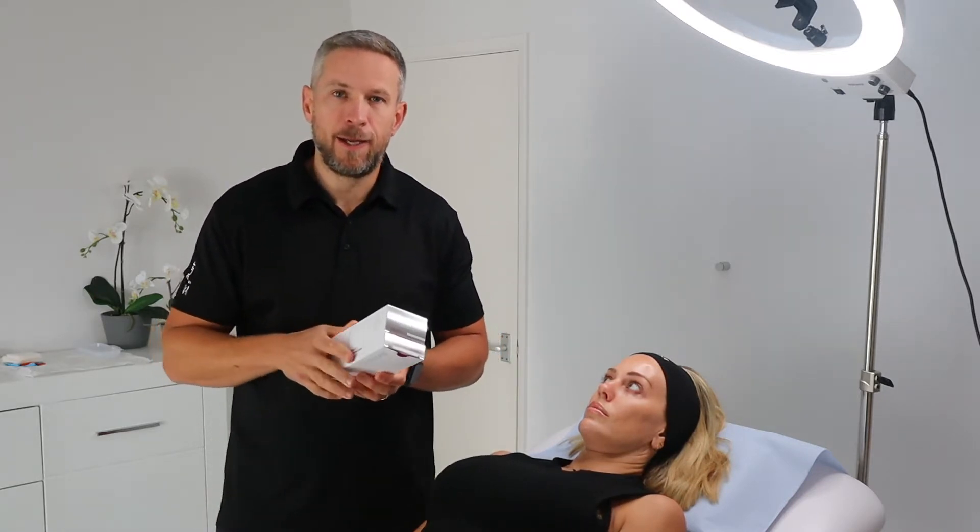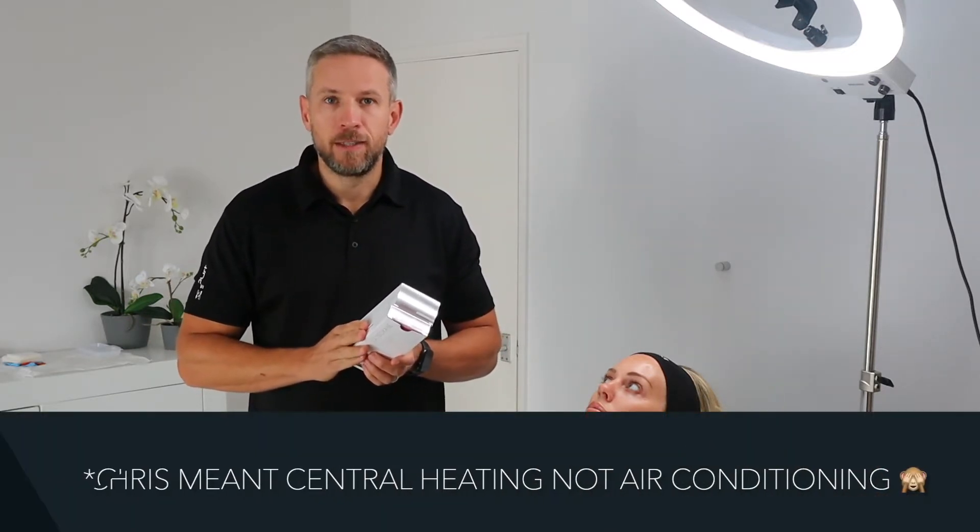It's using a product that we've been using for a little while in the form of Teoxane Redensity 1. But the difference is we're really trying to get this going now ahead of the change in season — winter and everything that's not very good for our skin, where we look a little bit grey, a little bit lackluster, possibly a little bit dry as air conditioning kicks in.